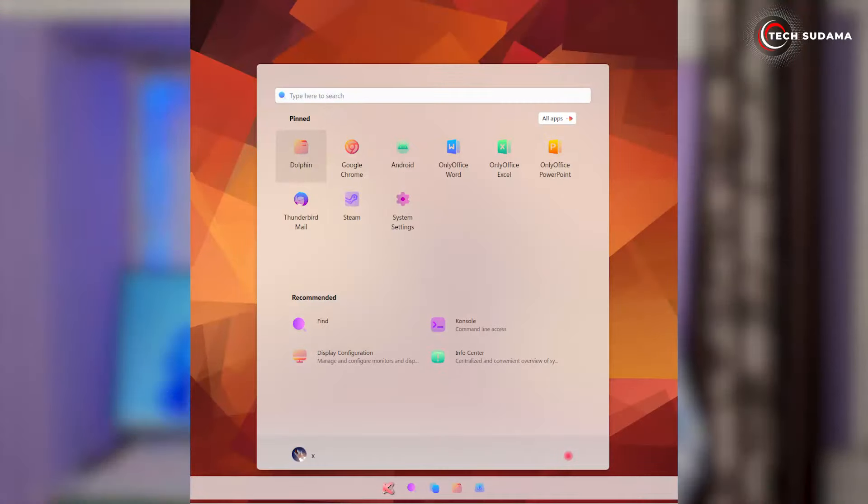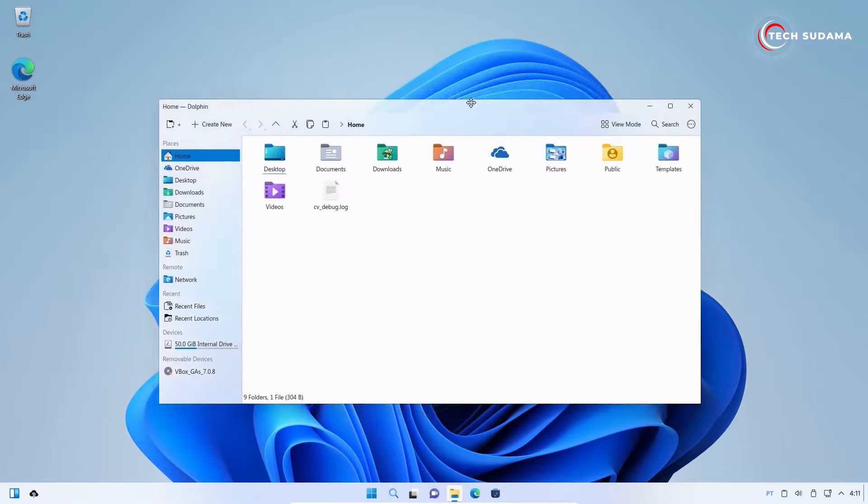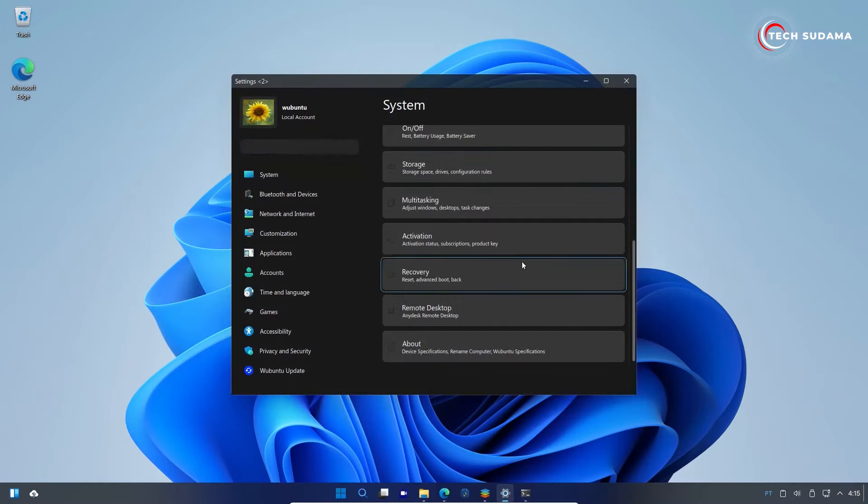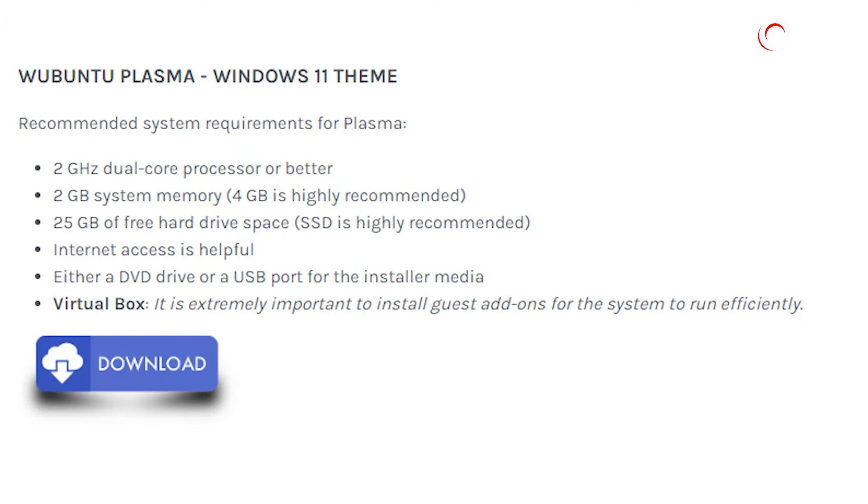For those craving the power, speed, and security of Linux with the ease of Microsoft Windows 11, Ubuntu Plasma is your go-to. Utilizing the KDE window manager, it offers a modern, highly customizable, and feature-packed desktop. Best of all, you don't need a powerhouse computer — even dual-core processors with 2 gigs of RAM get the job done.